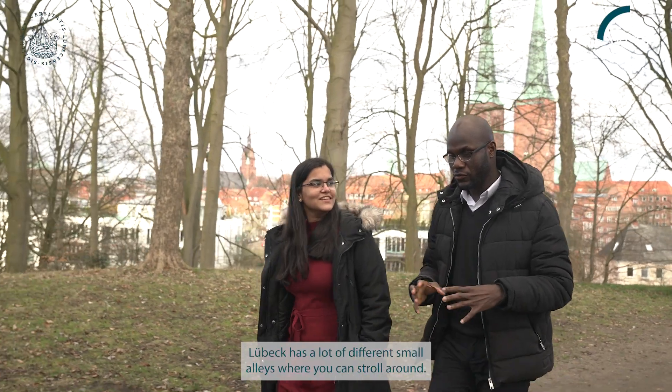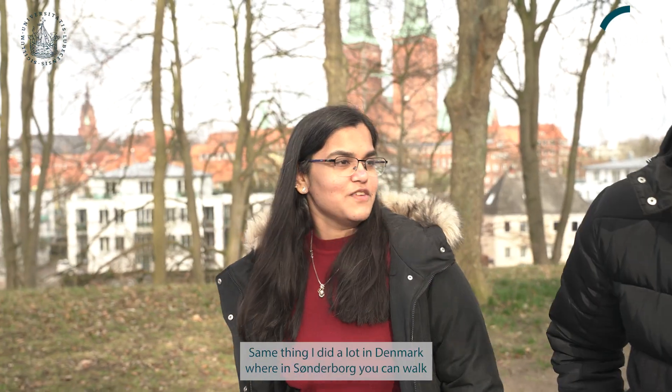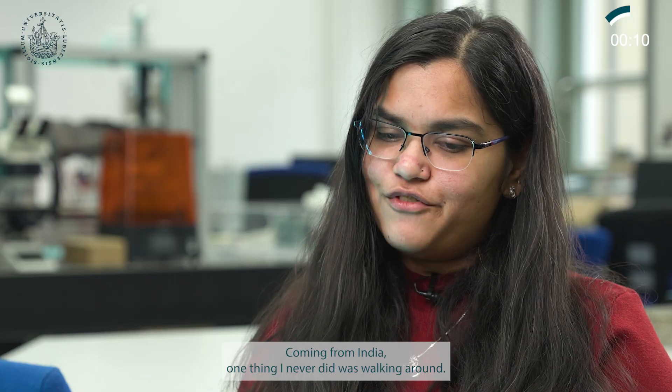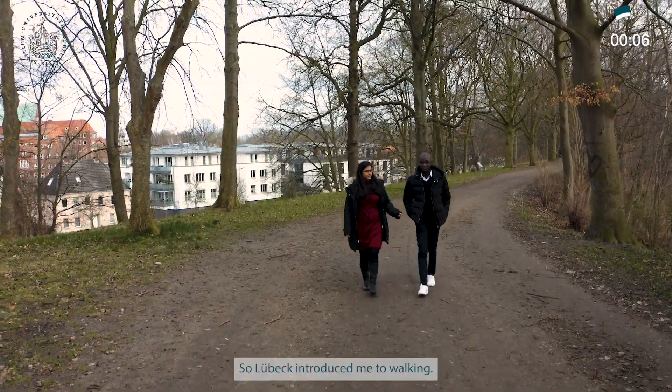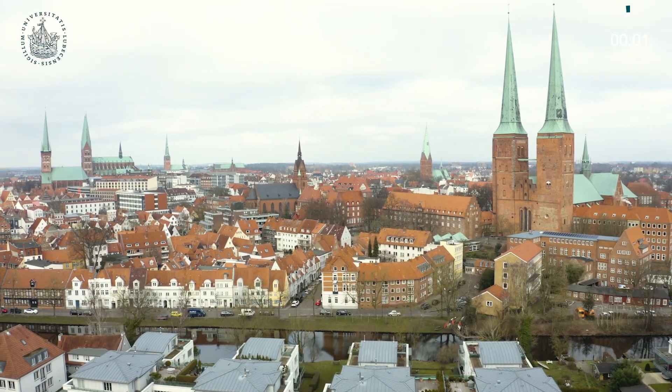Lübeck has different small alleys where you can walk, and the same thing happened in Denmark — in Sønderborg you can walk along the beach. Coming from India, one thing I never did was walking around, so Lübeck introduced me to walking.